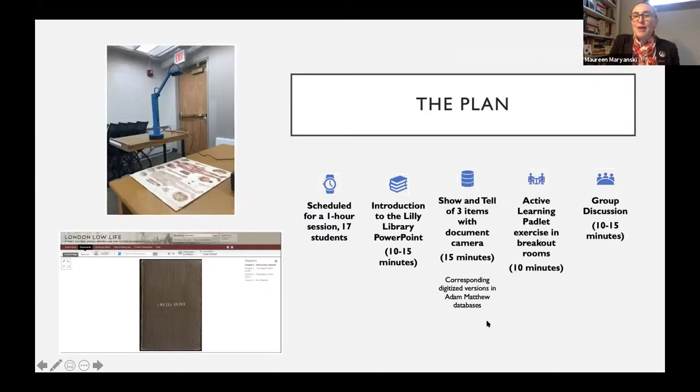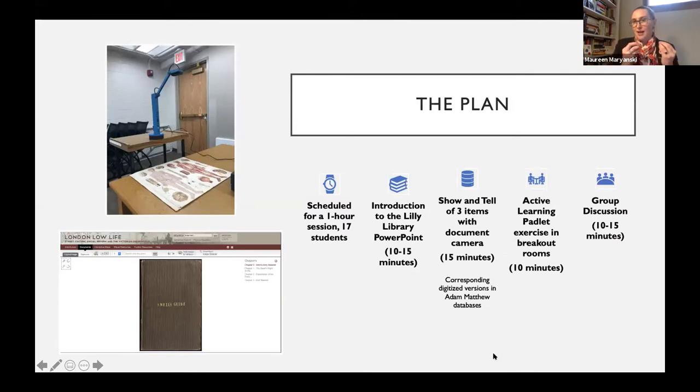The idea was that I would bring them back together as a group and we would discuss it. I had these very specific timings and it looked great. But what did I forget? What I forgot was actually student engagement and student curiosity.